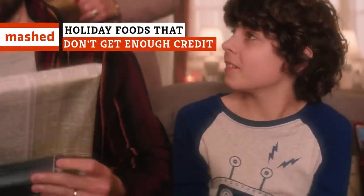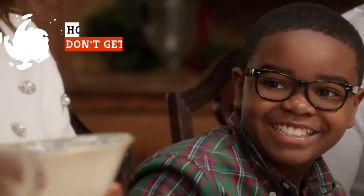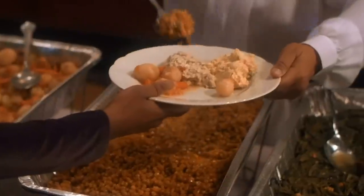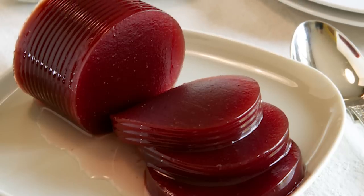The holidays are a time for giving and gratitude, but also food, food, and more food. Everyone has their favorite dishes, but some often dismissed options might be way better than they get credit for. These are the most underrated holiday eats you should consider adding back to your menu.